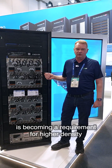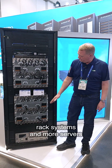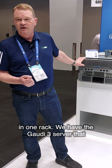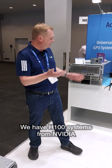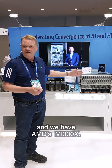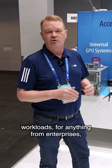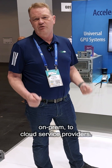Liquid cooling is becoming a requirement for higher density rack systems and more servers in one rack. We have the Gaudi 3 server, the very latest acceleration from Intel. We have H100 systems from NVIDIA, and we have AMD's MI300X. This is the latest and greatest for AI workloads, for anything from enterprises and on-prem to cloud service providers.